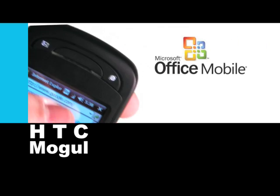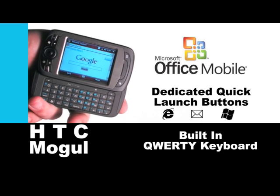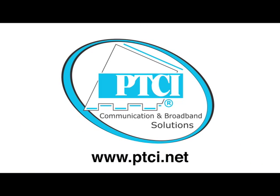And don't forget about the HTC Mobile. It includes Microsoft Office Mobile, dedicated quick launch buttons right on the phone, and a built-in QWERTY keyboard. Find out more at www.ptci.net.